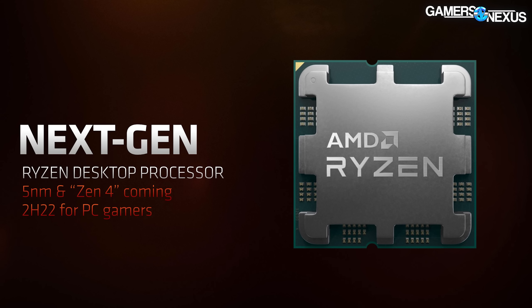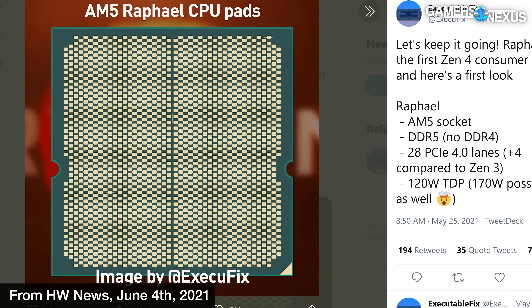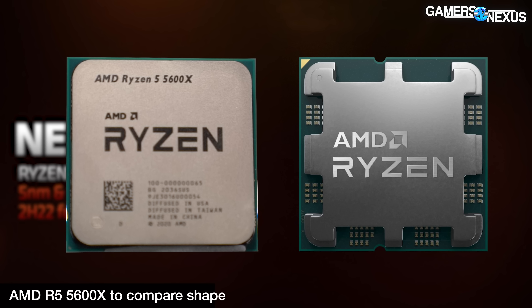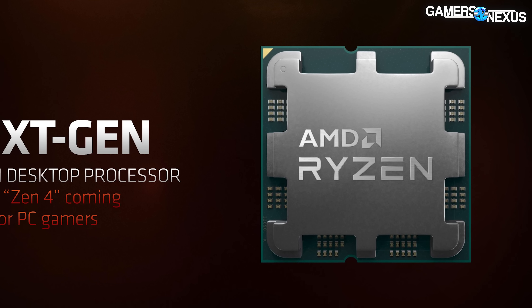This is the integrated heat spreader, and matching the leaks from a few months ago almost exactly, you can see that this is a very unique design — it's not the normal sort of square IHS. We asked AMD if there were any engineering reasons for this design, and the representatives claimed that there are, but they'd have to get back to us on what those might be.